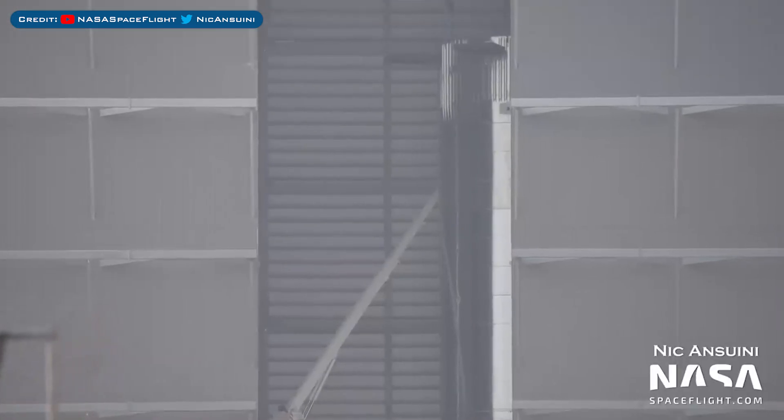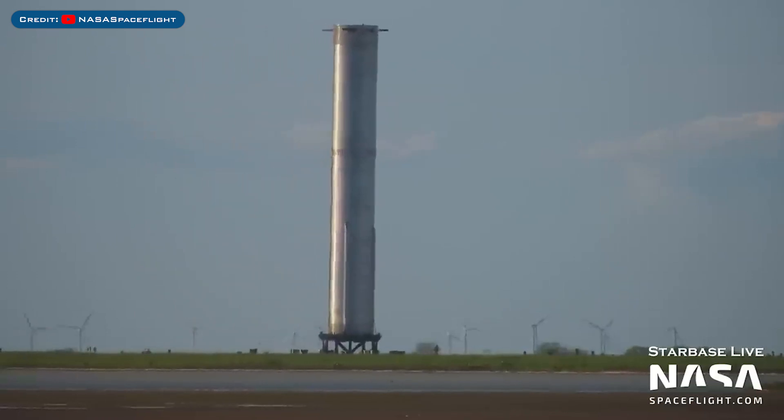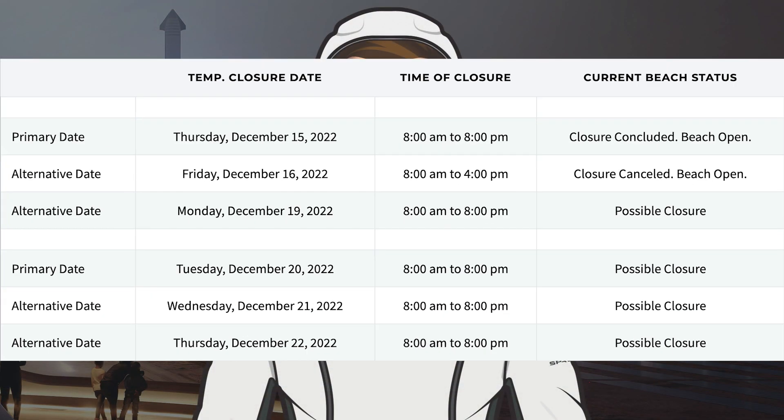Work on Booster 9 continued in the Mega Bay, and Booster 9 was also rolled out to the launch site for testing. Looking at road and beach closures, Thursday's closure was utilised for testing and Friday's was cancelled. There are also possible closures for this coming week: Monday the 19th, Tuesday the 20th, Wednesday the 21st, and Thursday the 22nd.